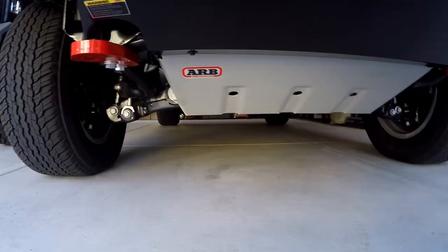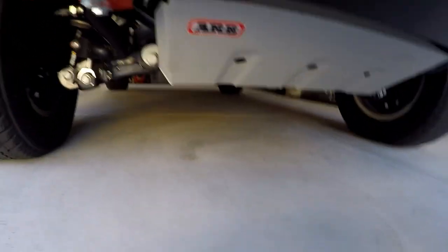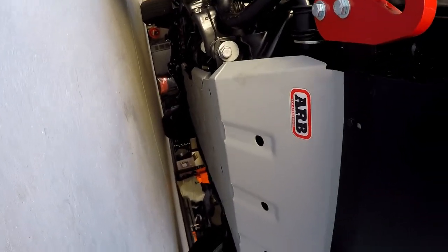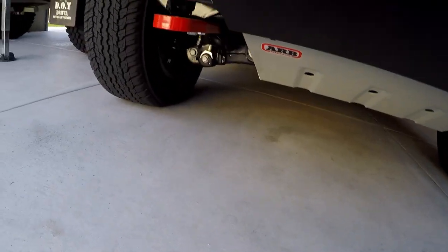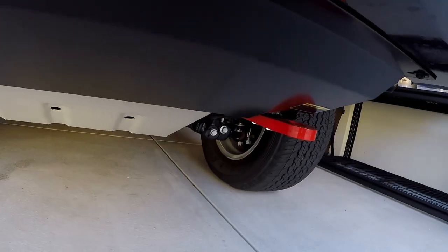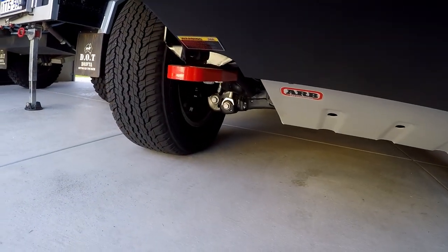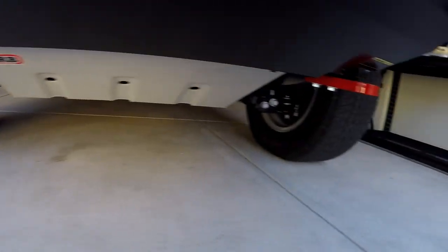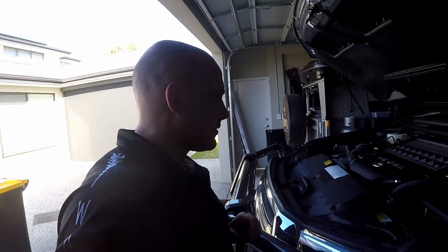Underneath the car we did put the full underbody protection, right the way down — I think it's as far back as past the auto box, so we've got the full underbody protection there. We've also got the two rated recovery points — they're fully rated, I think they're 8,000-pound — but either way they're definitely going to cover the car weight.